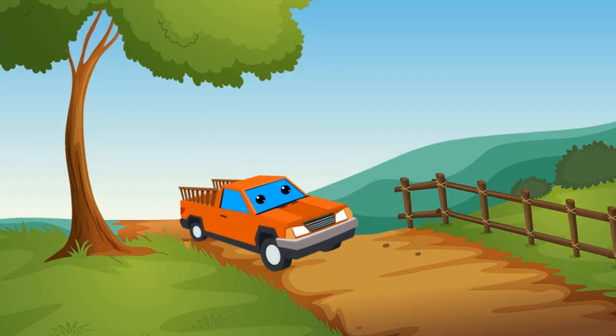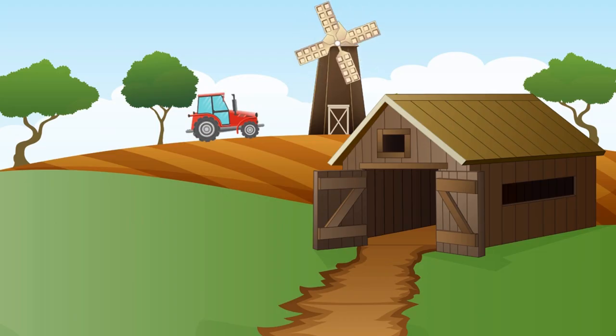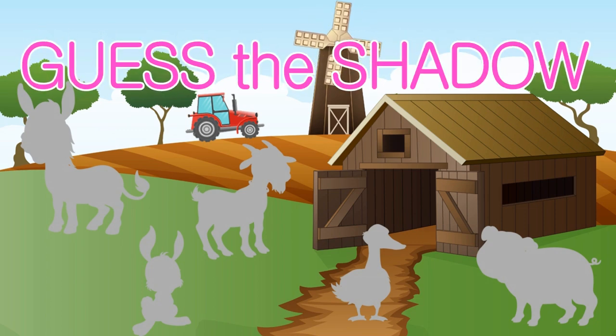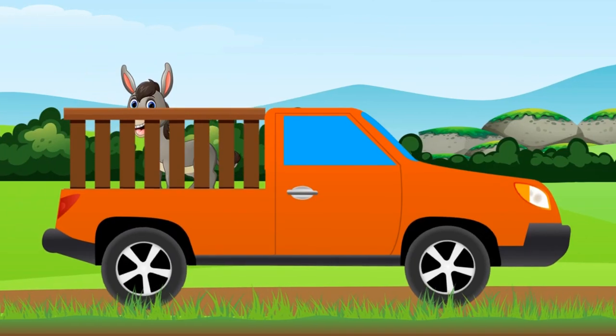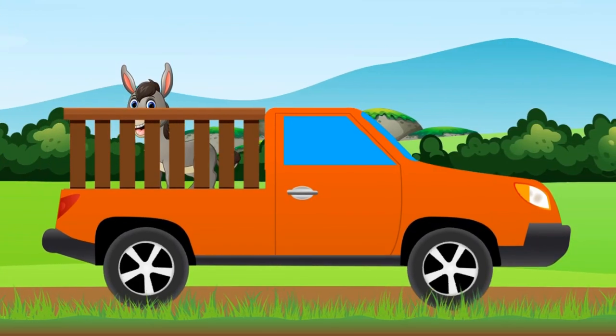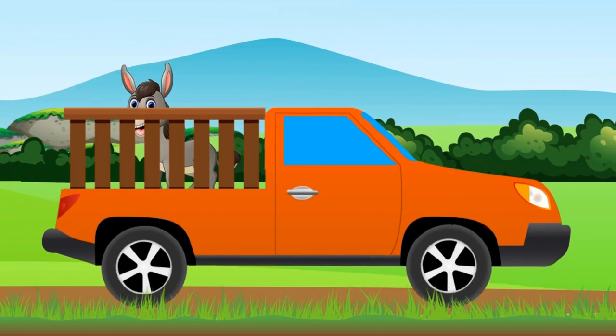Hi kids! It's a pickup truck — where is it hovering to? Exactly, to the farm! Wow, these are shadows. What is there in the wagon? Listen — that's right, this is a donkey!